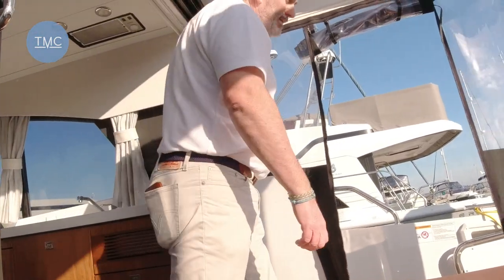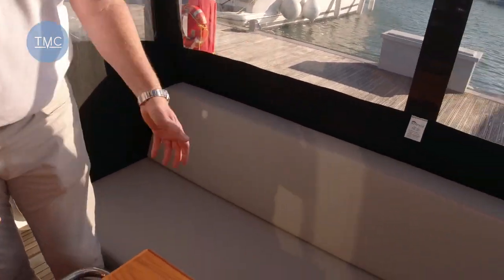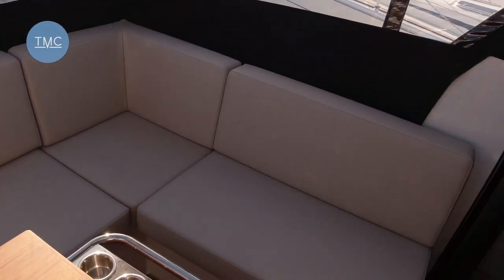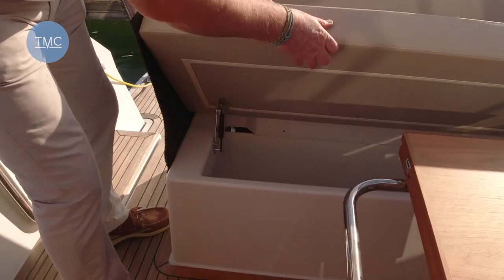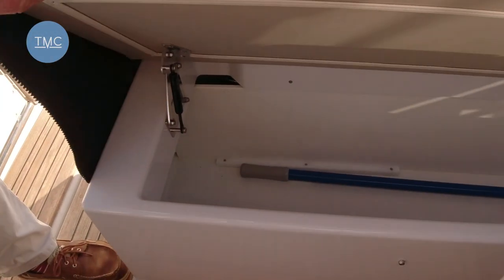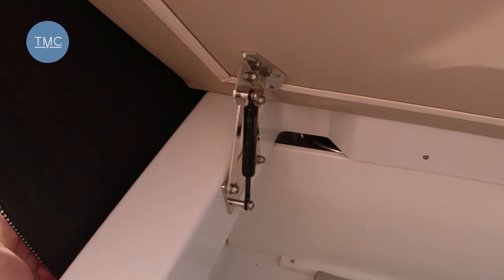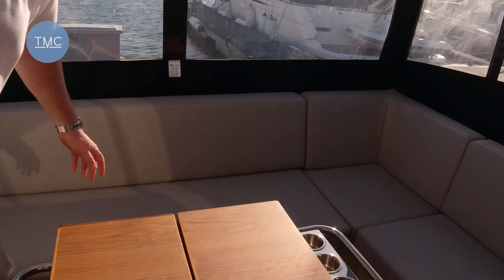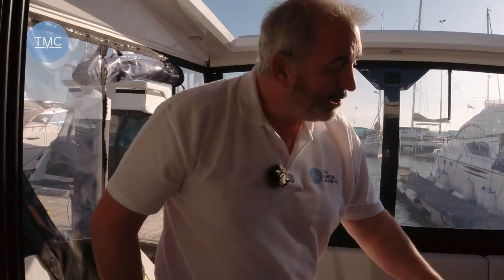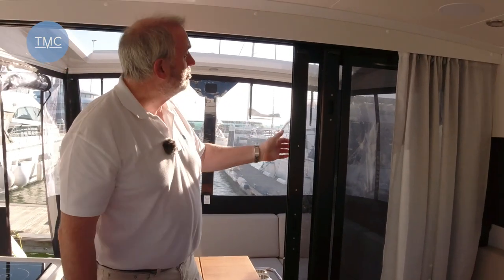The seating really shows the quality — it goes all the way around and you could seat four or five people in there. A really nice feature showing the quality of the boat: when you lift the seat to access the storage, the cushion is on a stainless hinge with a gas strut to keep it up so you don't have to hold it. The boat has twin sliding doors here which will fully enclose the space and lock off so they're not flying around in a seaway.